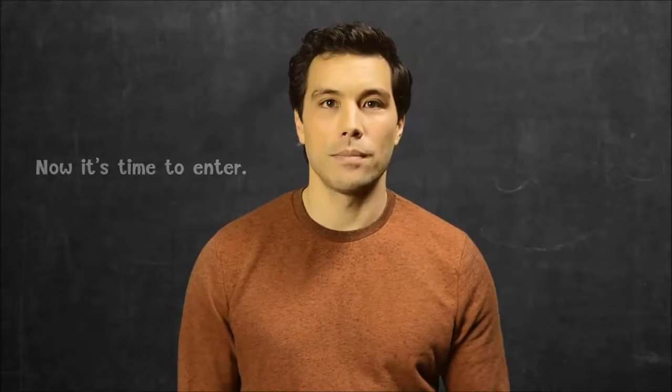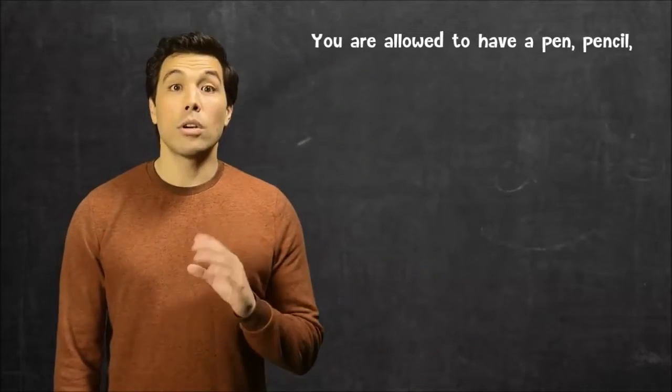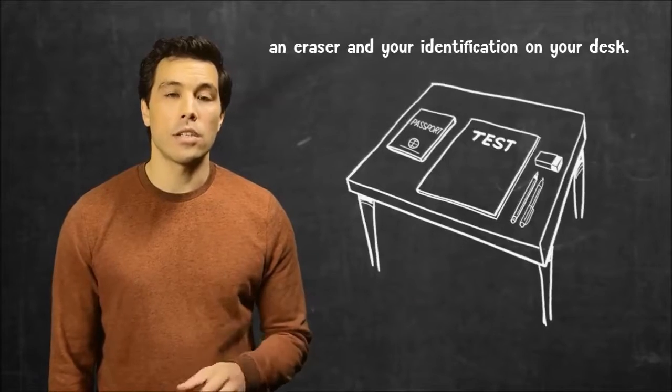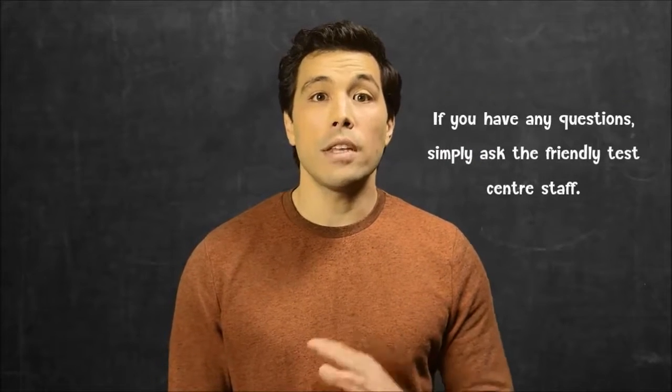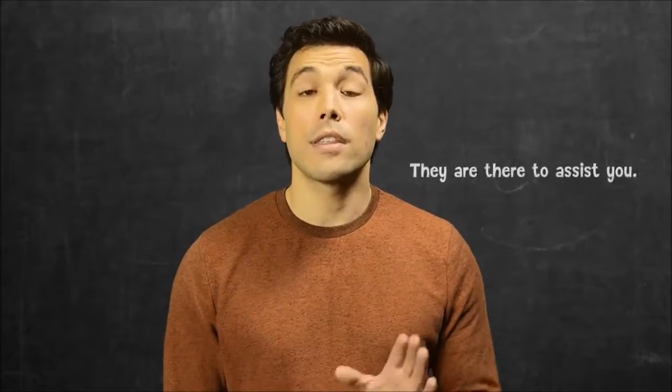You'll be asked to place these with your personal belongings in a safe place outside of the test room. Now it's time to enter. The room will be set out just like any examination room. You are allowed to have a pen, pencil and an eraser, and your identification on your desk. Settle into your desk and try to relax. If you have any questions, simply ask the friendly test centre staff — they are there to assist you.